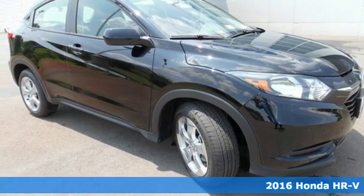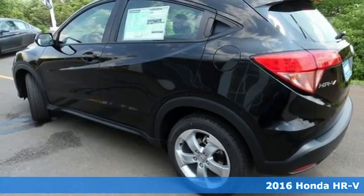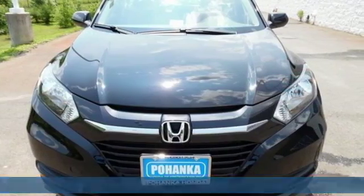Here's a 2016 Honda HR-V. This stunning crossover blends angles and curves to display an attractive design and athletic look.